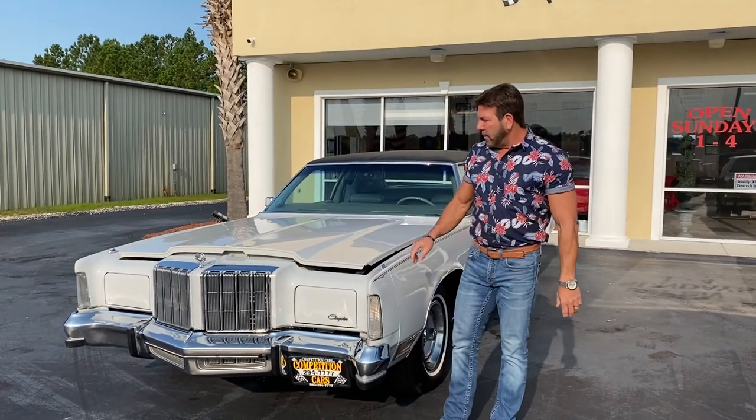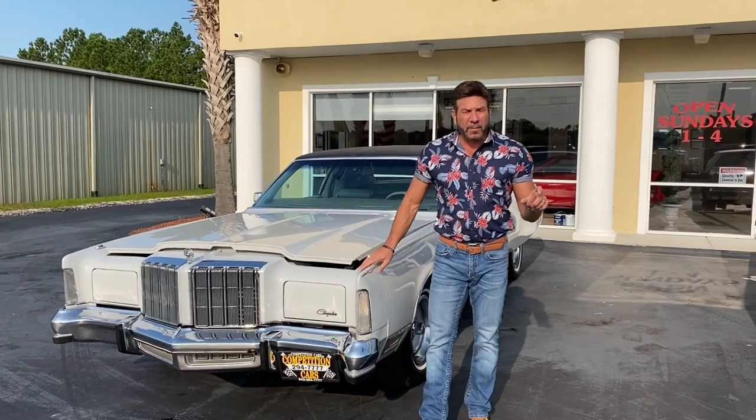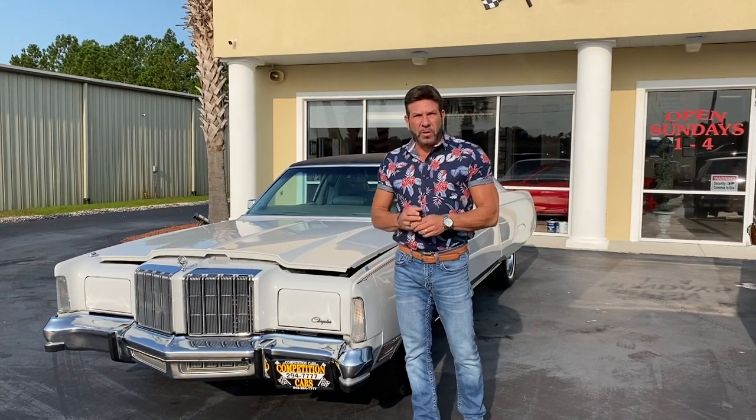Hey guys, it's Bill with Competition Cars. I'm going to do a cold start video on this 545-mile 1978 Chrysler New Yorker Brougham.